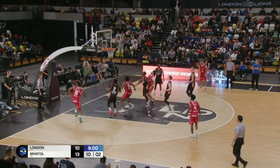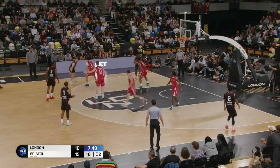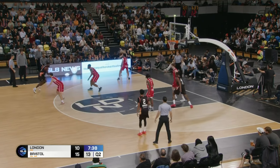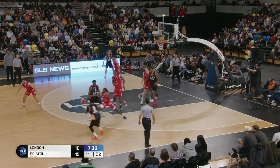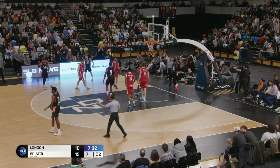Nice piece of dribbling there, and the floater falls. Beautifully done. Karen Sandy working on the baseline. Flood, back to Sandy. Brisker, wide open lane, drives it off the glass. And the one.